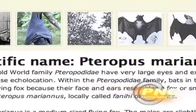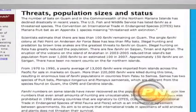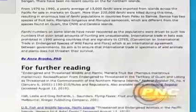Guam Museum curator Tony Ramirez mentions the museum also contributed to this online project, providing pictures, artifacts, and illustrations to the Guampedia team. He adds this is a great resource for younger generations to learn more about Guam's rich past, and wants to see the new Guam Museum's educational resources expand in a similar way.